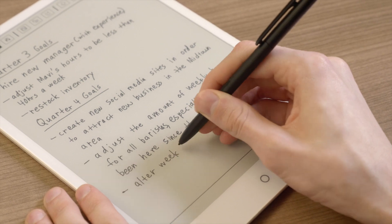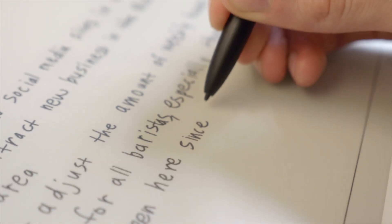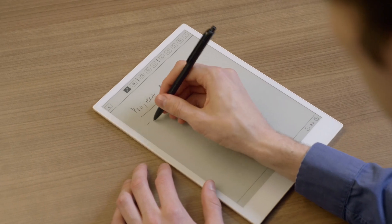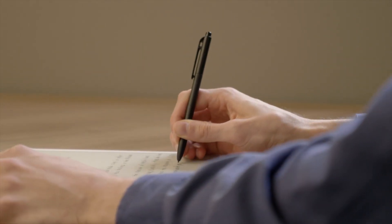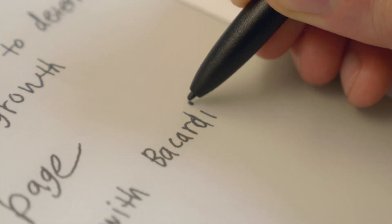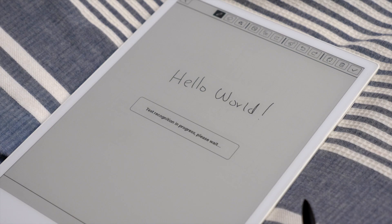Ultra responsive Wacom technology lets the e-pad perfectly capture the feeling of writing on paper. Its touchscreen is smart enough to ignore your palm and the included stylus writes just like your favorite pen — if your favorite pen had an eraser and never ran out of ink. Wow, can't believe that's legible.